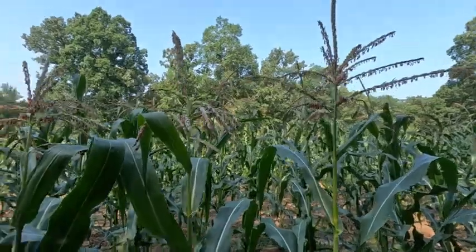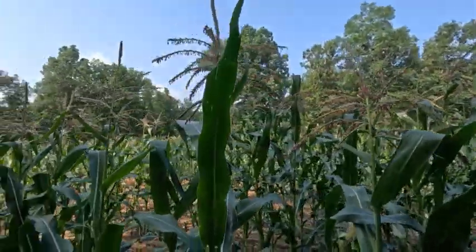Oh, honey bees are busy — that's good to see. These are a good thing.